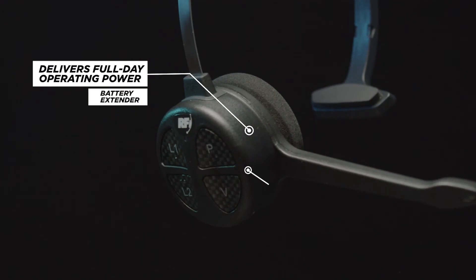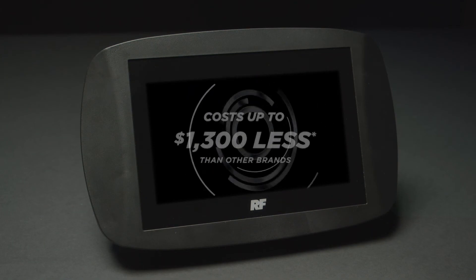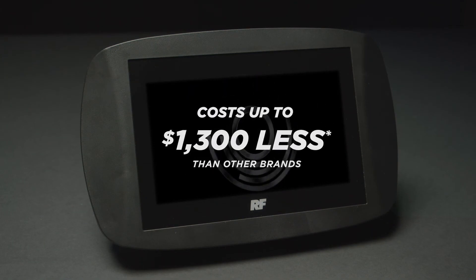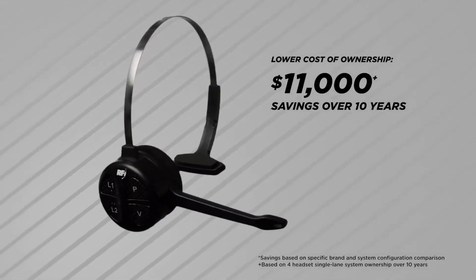Preserve battery life with the battery extender feature, delivering a full day of operating power. Developed from over 33 years of QSR industry experience, the APEX system was designed to maximize drive-thru efficiency while saving you money. With a lower overall cost of ownership, APEX provides significant initial and long-term savings over other systems.